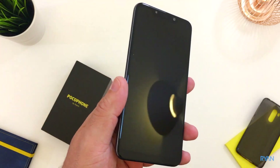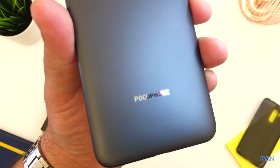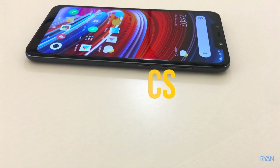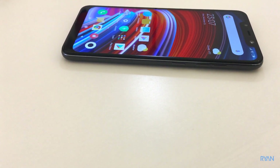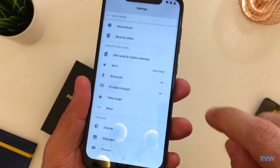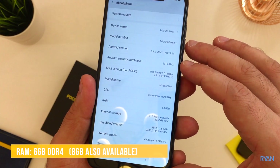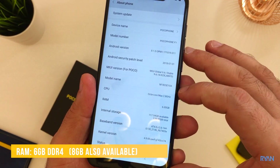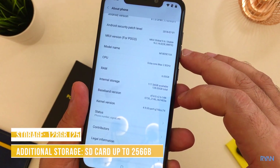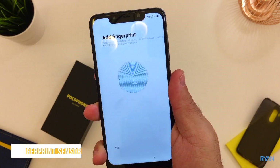Budget phone, flagship specs — let me show you everything. Let's start with the specs. CPU: Snapdragon 845, 8 cores. RAM: 6 gigs of DDR4. Internal storage: 128 gigs. The Poco has face unlock and a fingerprint scanner, and also supports quick charge.